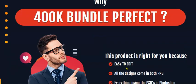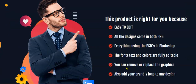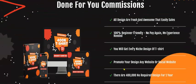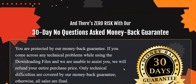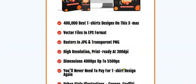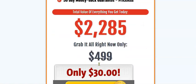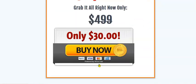The 400K bundle is easy to edit — all designs come in both PNG and PSD for Photoshop, with fonts and colors fully editable. You can remove or replace graphics and add brand logos to any design. You also get a 30-day money-back guarantee, so there is zero risk. The total value of this product is $22.85, but today you only pay $30 — wait, the total value is listed higher but you pay just $30 for this one-time deal.